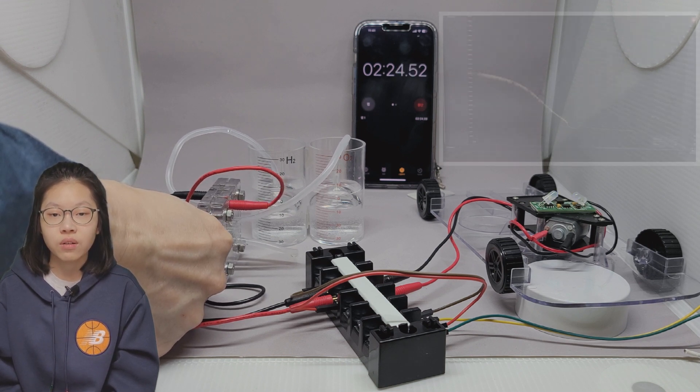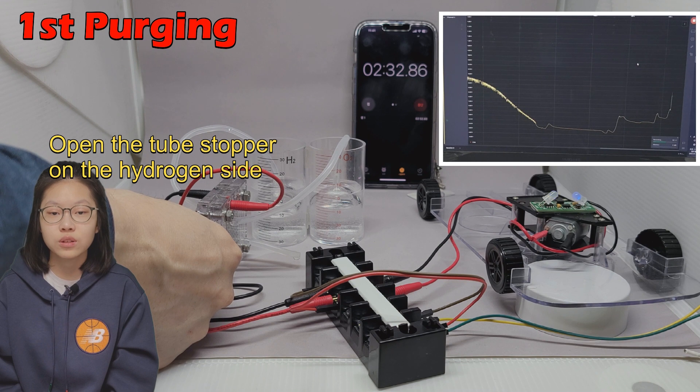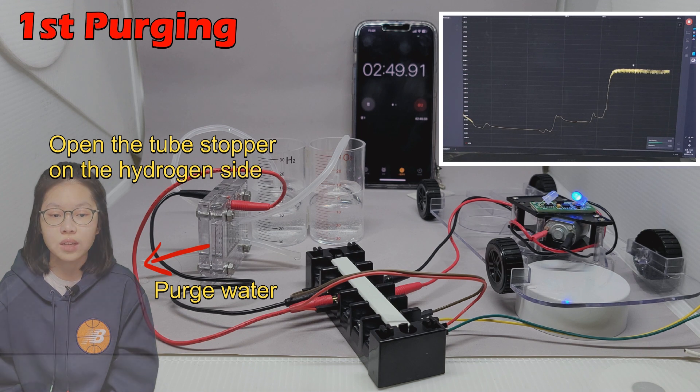Water droplets fall from the lower outlet on the hydrogen side. The carcass motors and LEDs light up at about 2 minutes and 35 seconds. You can see this more clearly by looking at the voltage graph. When I open the outlet, the voltage goes up to 0.7V and stays constant.